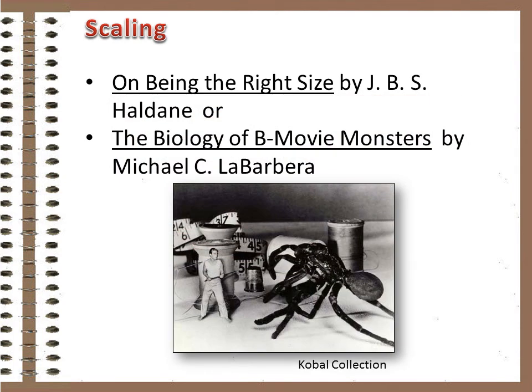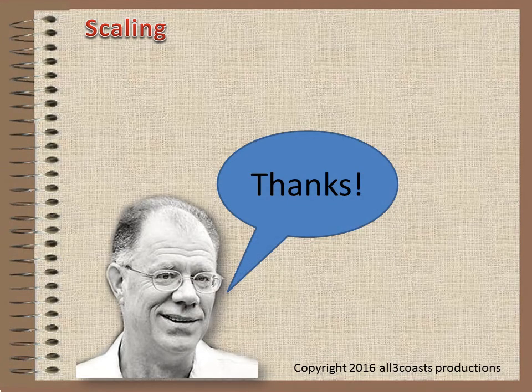There's more to the subject, of course. Making big things small has its own set of contradictions. Search the internet for 'On Being the Right Size' or, my favorite, 'The Biology of B-Movie Monsters' for additional details. I hope you enjoyed that. Thanks for watching.